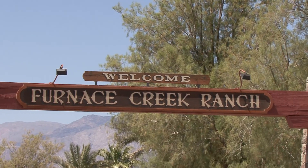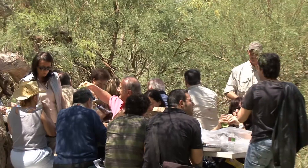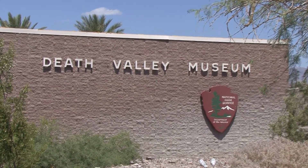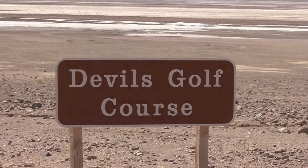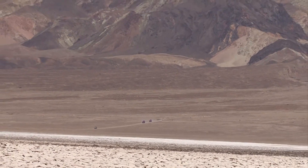The tour stops at the world-famous Furnace Creek Ranch, where you can visit the General Store for souvenirs and enjoy a nice lunch. The Visitor Center and its museum contains many artifacts and records of those who contributed to the remarkable history of this area. Standing on the salt formations at Devil's Golf Course, you can appreciate the vastness of Death Valley.